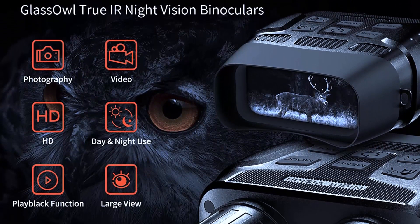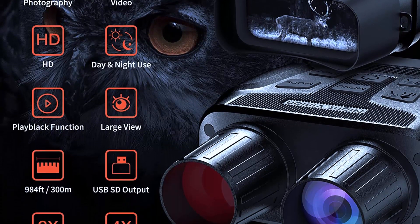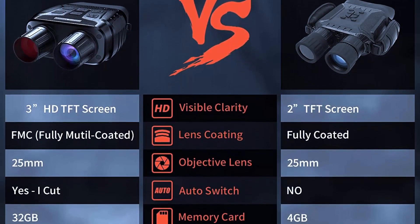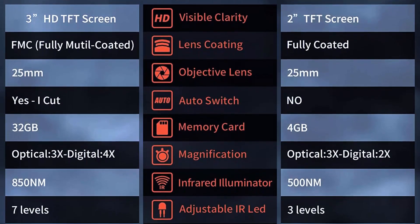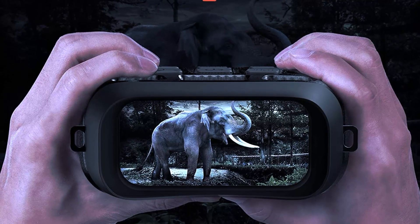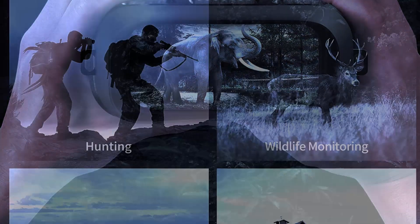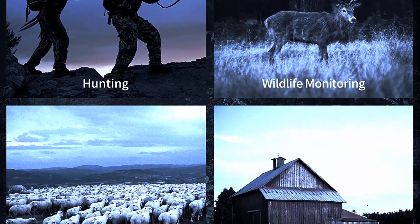One standout feature of the Thunder Digital Night Vision Goggles Binoculars is their high resolution display. They use advanced digital technology to provide clear and sharp images even in complete darkness, with a two-inch TFT screen and a built-in infrared illuminator that enhances visibility in low light. They offer a magnification of 3x and an objective lens of 25 millimeters, a digital zoom function, and a video recording function to capture your outdoor adventures.